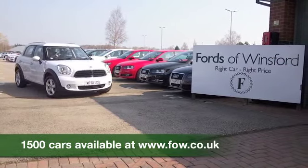Just looking the part — ring and reserve with no deposit, bring your licence with you, and have a test drive. Discover this great car for yourself at Fords of Winsford.